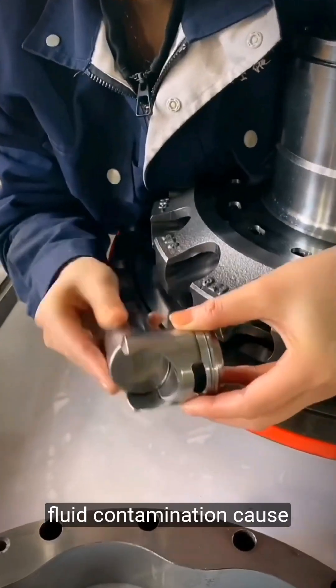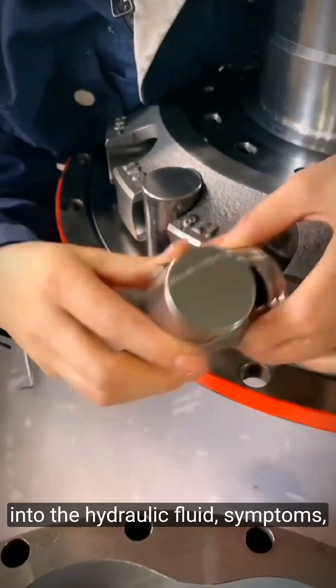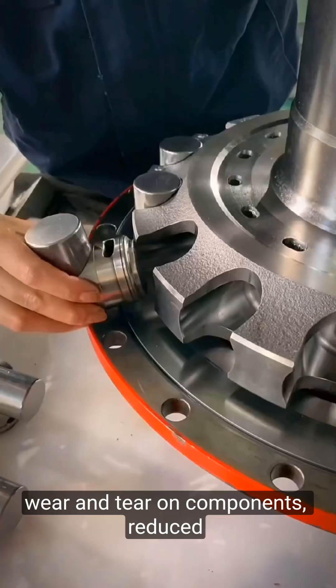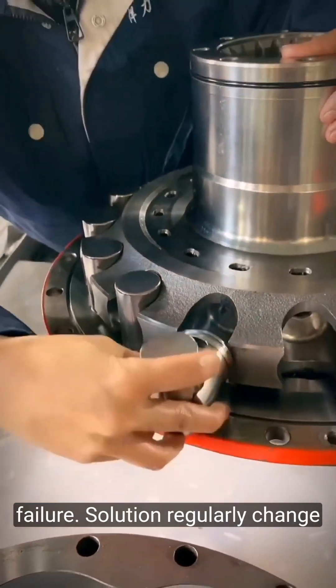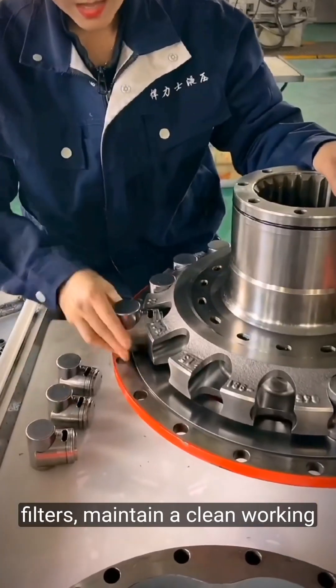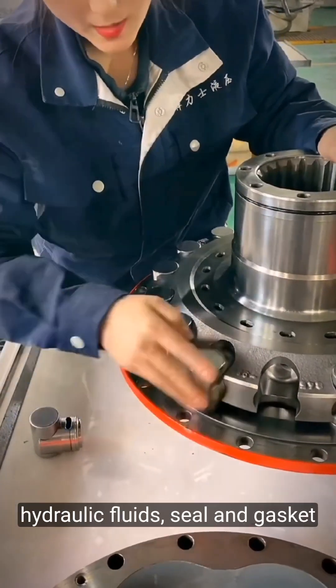Fluid contamination. Cause: ingress of dirt, water, or other contaminants into the hydraulic fluid. Symptoms: wear and tear on components, reduced efficiency, and potential system failure. Solution: regularly change filters, maintain a clean working environment, and use high quality, clean hydraulic fluids.